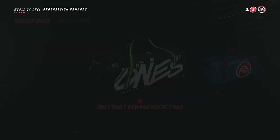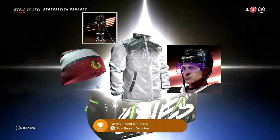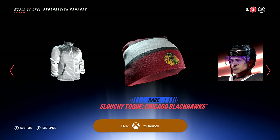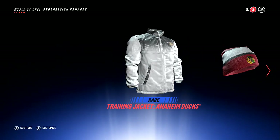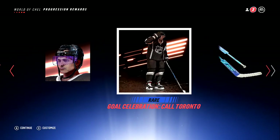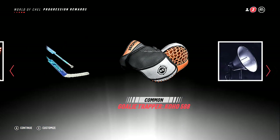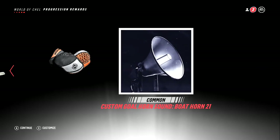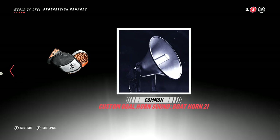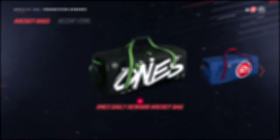I'm going to start with a daily one, which I'm assuming is not going to be so good. One thing that's really cool about this is you can actually open it yourself. First up: a stocking cap, a Ducks jacket, a Chicago Blackhawks purple visor tent, a Toronto celebration, a blue sizzle goalie stick, a Koho 588 goalie trapper, and a boat horn — number 21, a goal horn celebration sound.